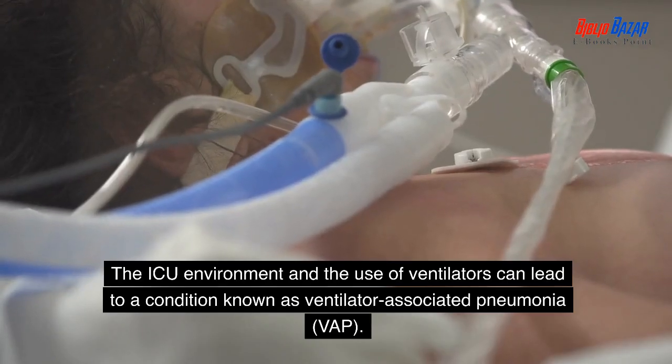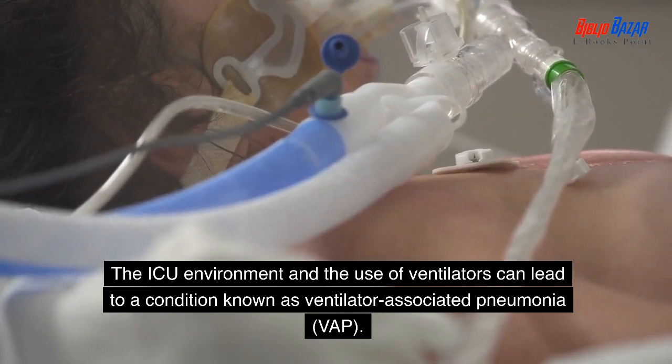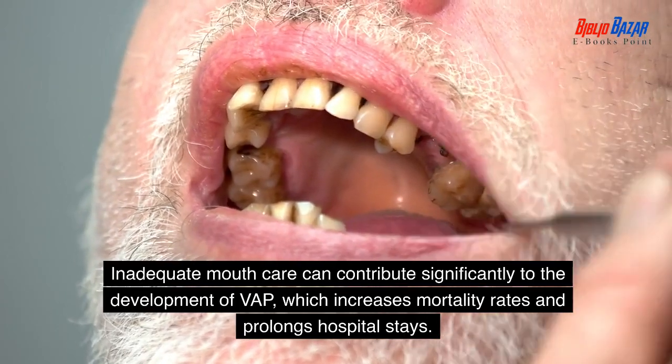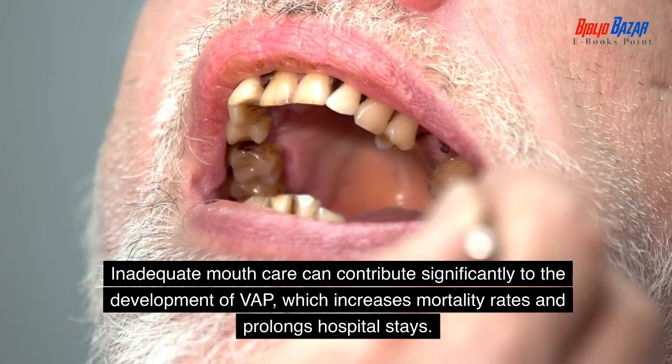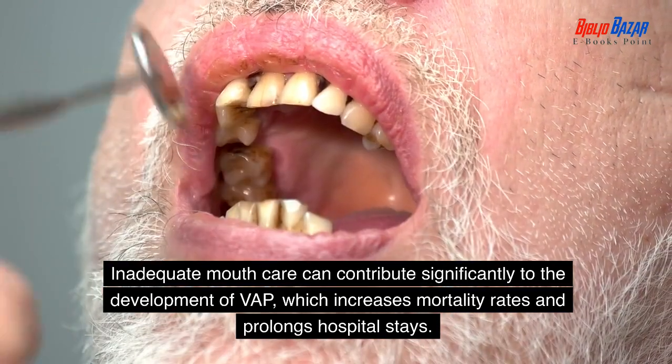The ICU environment and the use of ventilators can lead to a condition known as ventilator-associated pneumonia (VAP). Inadequate mouth care can contribute significantly to the development of VAP, which increases mortality rates and prolongs hospital stays.